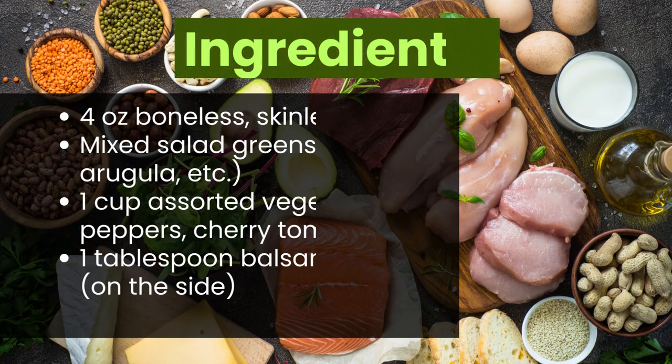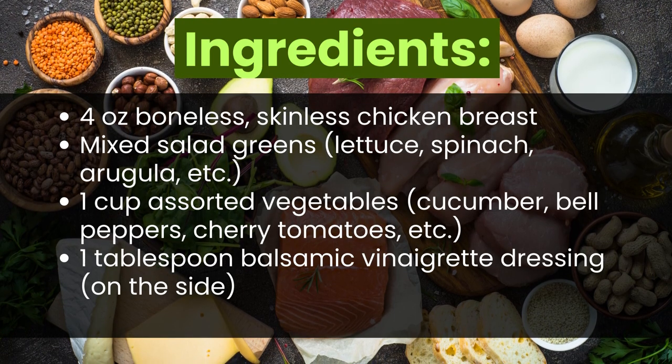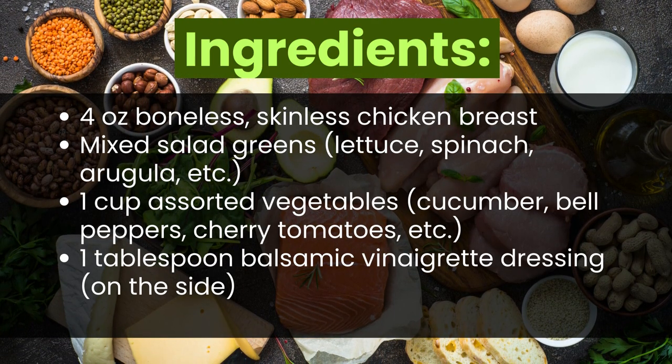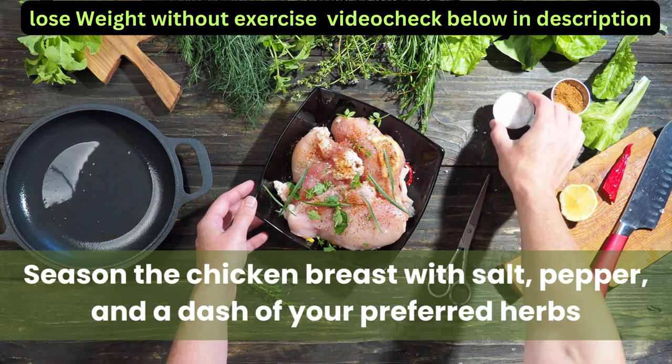Number one: Grilled Chicken Salad. Ingredients: four ounces boneless skinless chicken breast, mixed salad greens (lettuce, spinach, arugula, etc.), one cup assorted vegetables (cucumber, bell peppers, cherry tomatoes, etc.), and one tablespoon balsamic vinaigrette dressing.